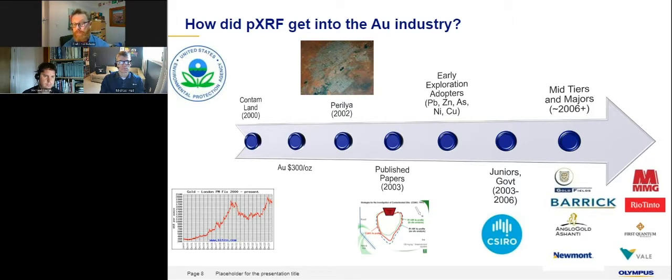This is my lead-in to Michael Gasly. Around 2007-2008, the major mining companies — like the names you can see on the screen — really started to adopt the technology. I think, Michael, this is about the time you started to get involved in portable XRF, so I just wanted to give that background. I'll hand over to you now, Michael.